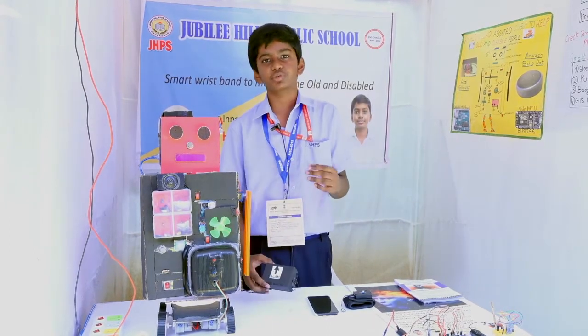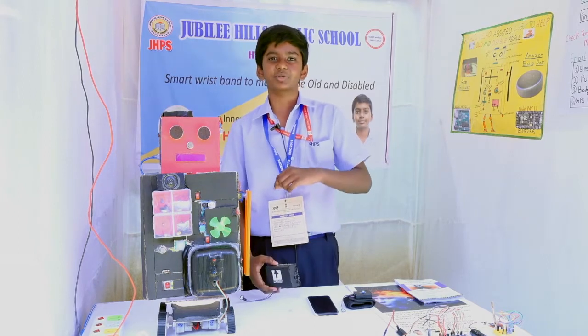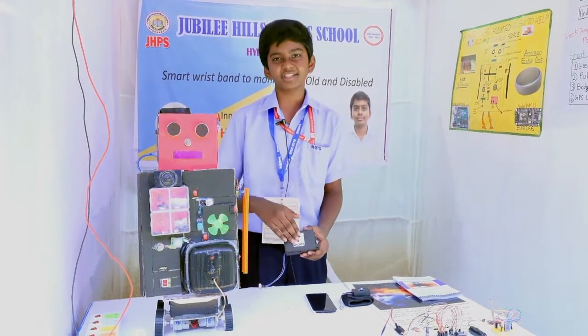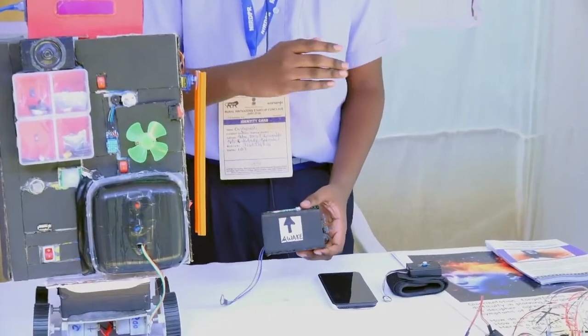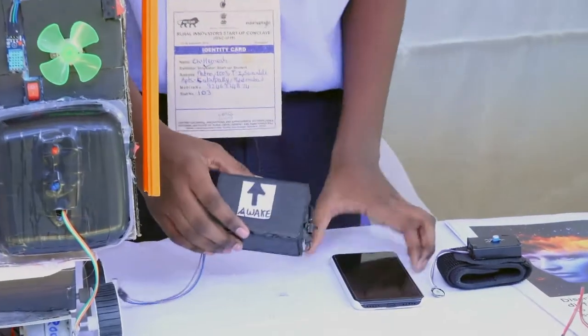So I wanted to create a device which would notify the caregiver as soon as the person gets up. If the person is standing, the device should recognize it and send an alert to the caregiver. So I created the smart wristband.